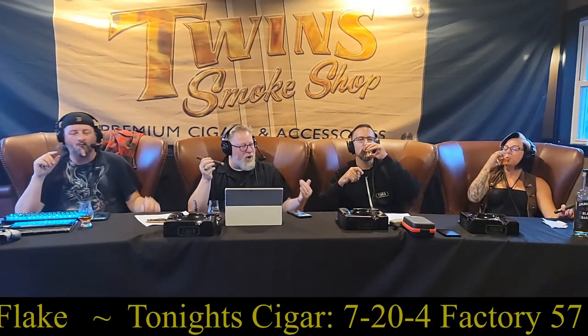The consensus is it's both — creamy and spicy together. Talia's take: it's sweet and spicy, what's not to like? Talia has brought Jameson Black Barrel to pair with the tobaccos tonight.